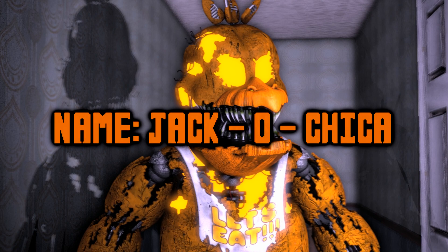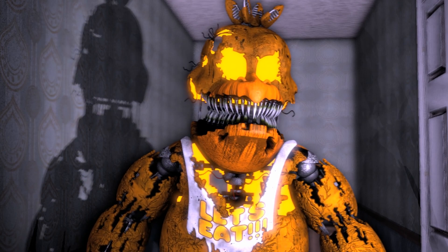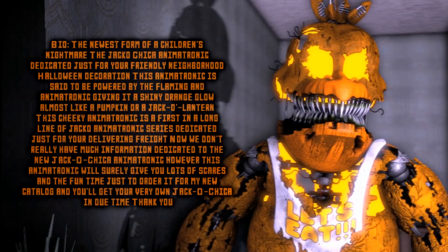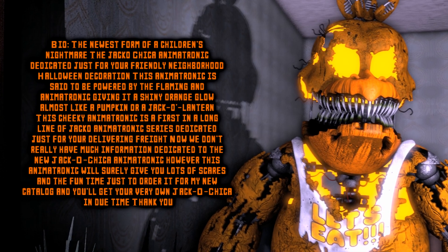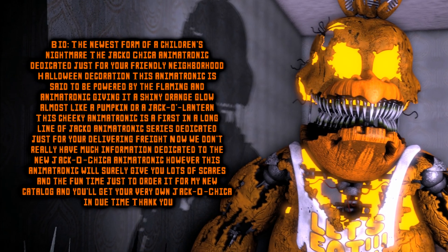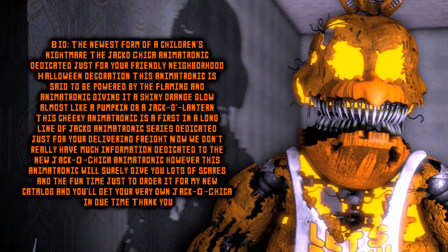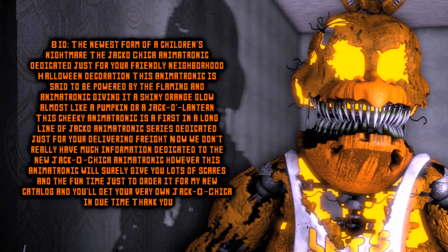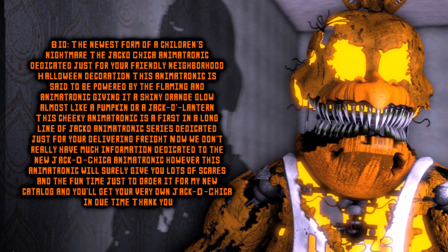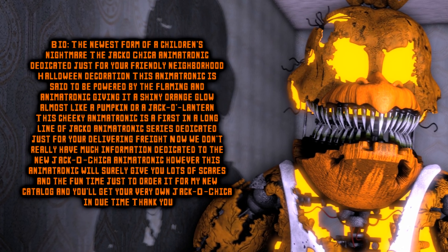Jacko Chica — I feel so full of mischief. The newest form of a children's nightmare: the Jacko Chica animatronic, dedicated just for your friendly neighborhood Halloween decoration. This animatronic is said to be powered by the flaming animatronic, giving it a shiny orange glow — almost like a pumpkin, or a jack-o-lantern.